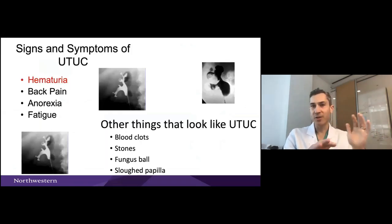Now transitioning to more clinical material. The most common signs and symptoms for upper tract cancer: patients usually present with hematuria. During evaluation you'll do endoscopy or a CT scan and find a filling defect. If someone has back pain, that's probably from obstruction or advanced cancer. Anorexia and weight loss suggest metastatic spread. Other findings on CT that can mimic upper tract cancer include blood clots, stones, and fungus balls.